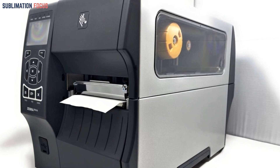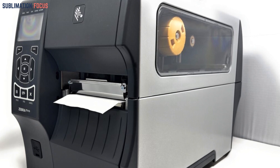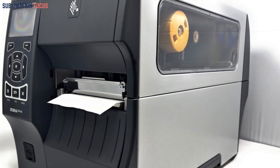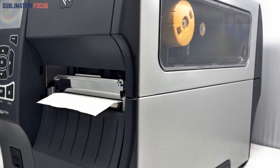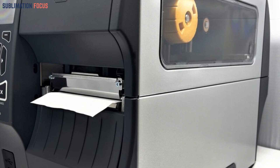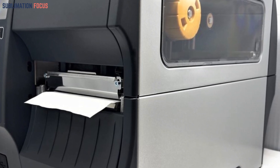The Zebra ZT410 is a remarkable printer, unleashing a wave of efficiency with its impeccable functionality and reliability. Its wireless capabilities go beyond the ordinary, providing seamless connectivity for all your printing needs. But this powerhouse is not just about performance — it's also a visual delight, with its sleek design and pristine body adding a touch of style to any workspace.